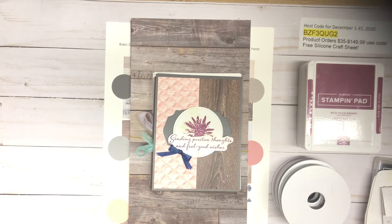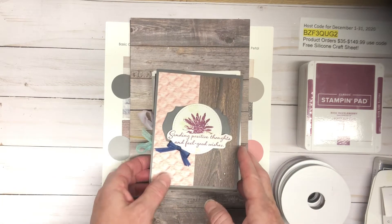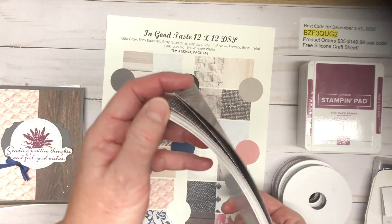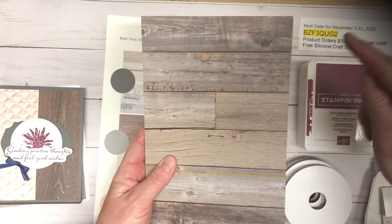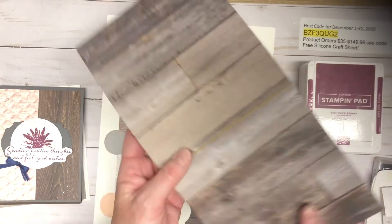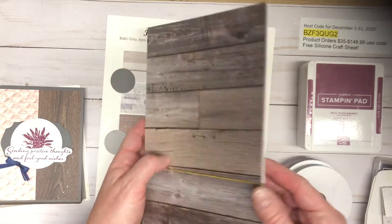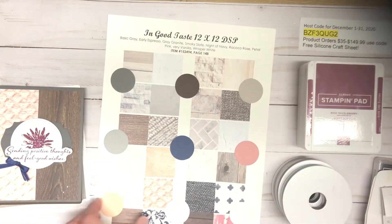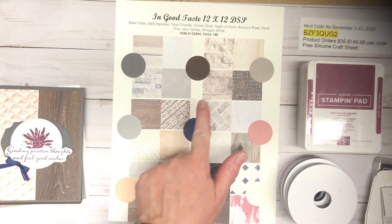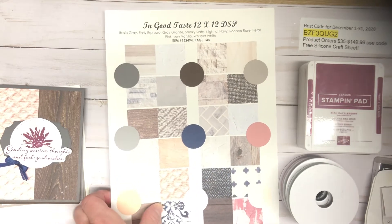Let's go over my card club for December — I think you're really going to love it. It uses the In Good Taste designer series paper. I've showcased it in two different patterns. It's a huge pack with so many pages — it's 6 by 12. I basically take a 12 by 12 and cut it down to 6 by 12. It will come in a cello bag and includes wood grains, tiles, and a canvas-kind-of print in lots of different colors.